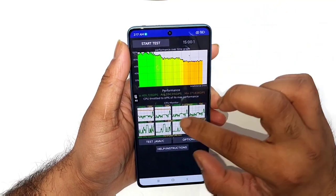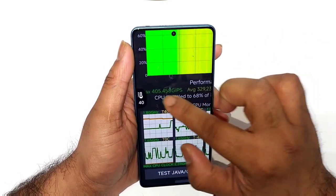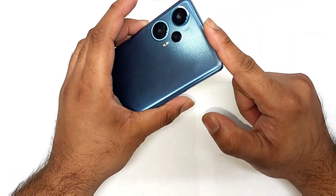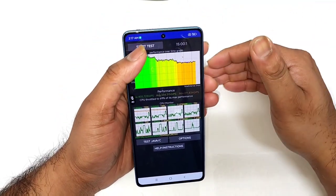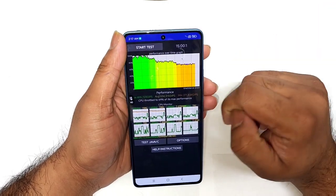In both scenarios I observed the same kind of throttling at the end, as you can see, and very similar benchmark scores regarding performance. So in this Redmi Note 12 Turbo device, it's pretty clear that even if you use high performance mode or not, the performance does not impact much — it's essentially the same.